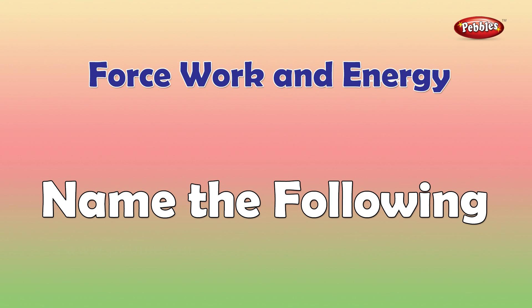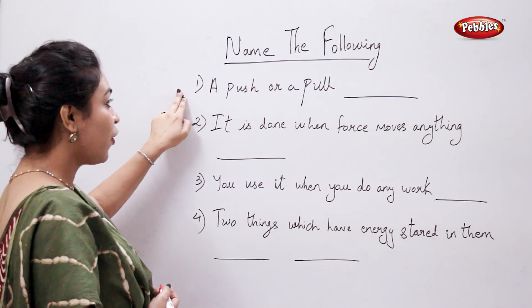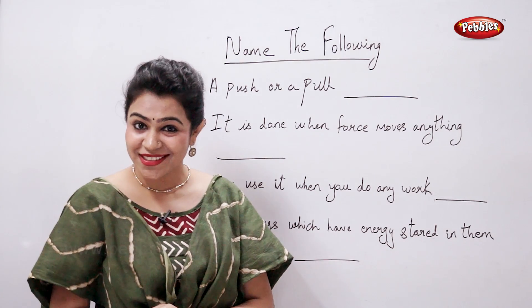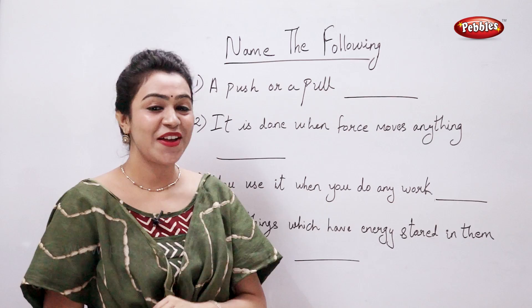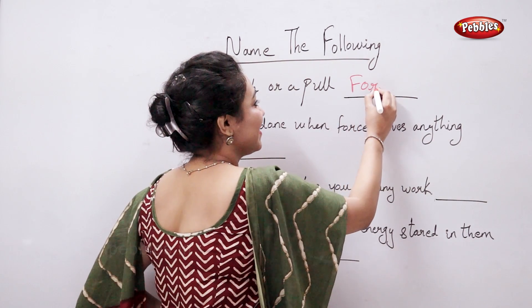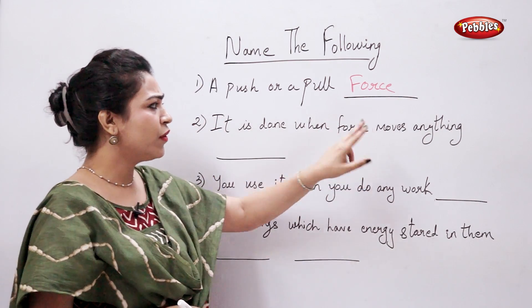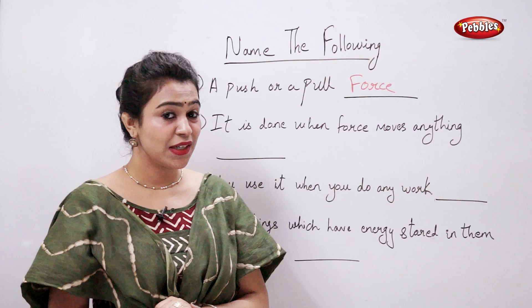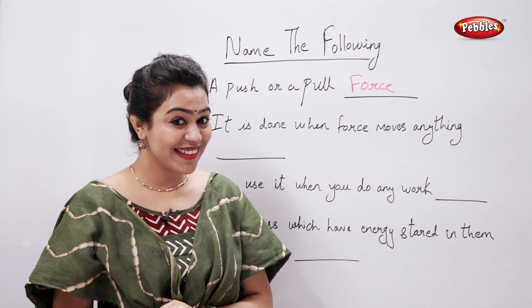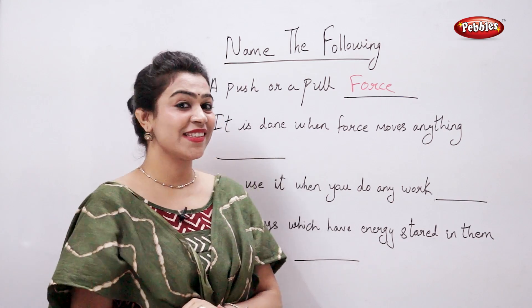A push or pull is called force. Work is done when force moves anything. Tell me — what is done? Yes, work is done.